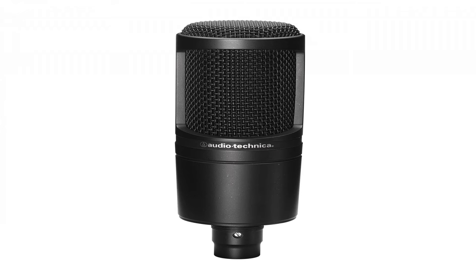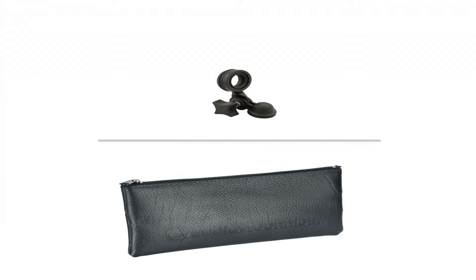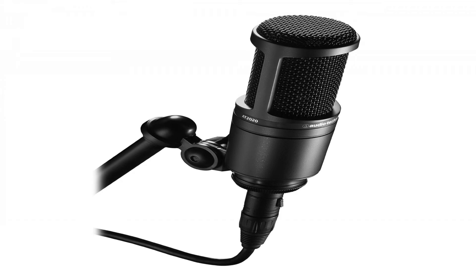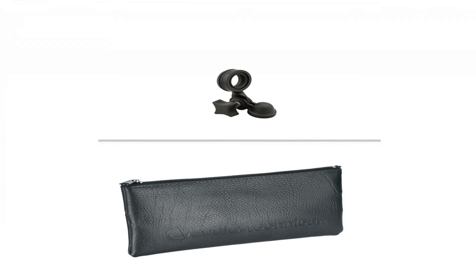Audio-Technica AT2020 Cardioid Condenser Studio XLR Microphone, Black. Audio-Technica's stringent quality and consistency standards set the AT2020 apart from other mics in its class. Its low-mass diaphragm is custom-engineered for extended frequency response and superior transient response. With rugged construction for durable performance, the microphone offers a wide dynamic range and handles high SPLs with ease.